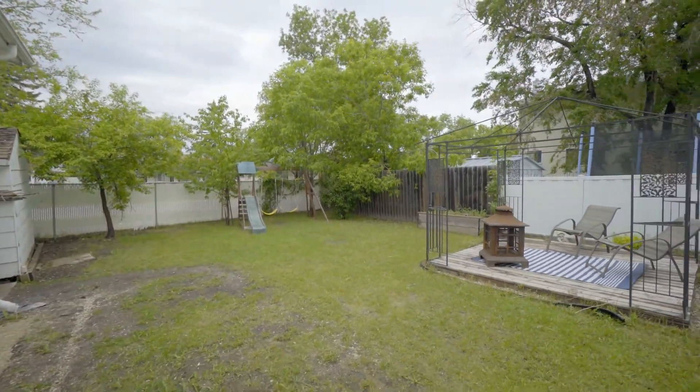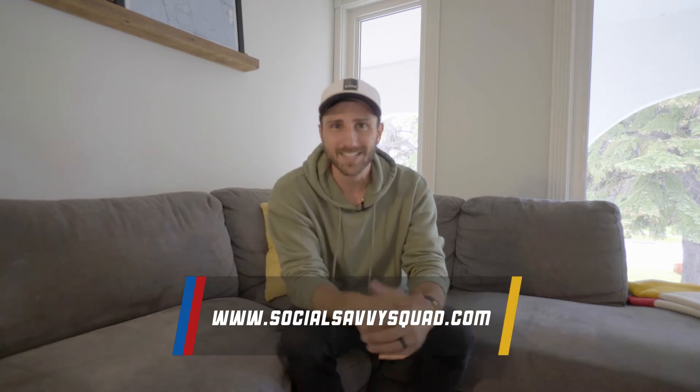Whether you're a first-time buyer wanting to get into the market, whether you're an investor that wants your first, second, third, or fourth rental property, or if you're downsizing — folks, this is the home you're not going to want to miss. If you want to learn more, there's a site — check it out.